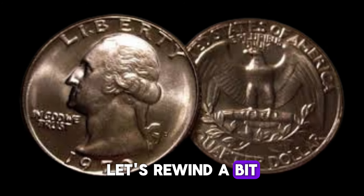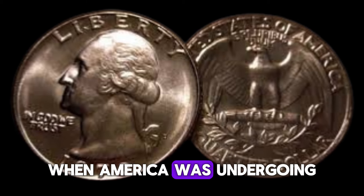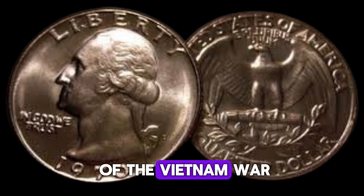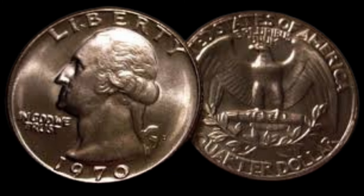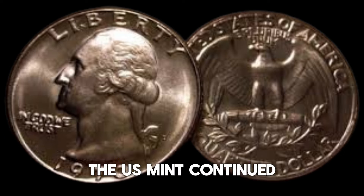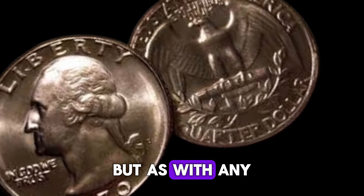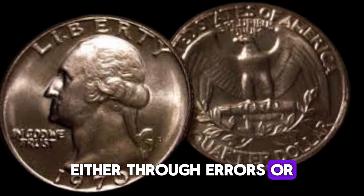Let's rewind a bit. The 1970 quarter was minted at a time when America was undergoing significant changes. It was the era of the Vietnam War, the civil rights movement, and a growing interest in space exploration. Amidst all this, the US Mint continued to produce coins for everyday use, but as with any mass production, some coins ended up being unique, either through errors or special editions.